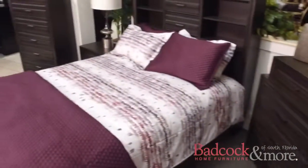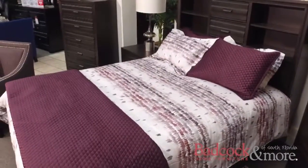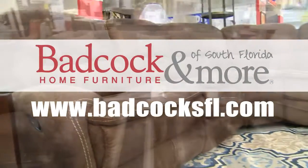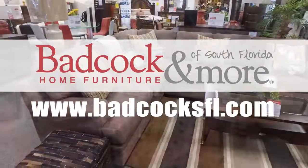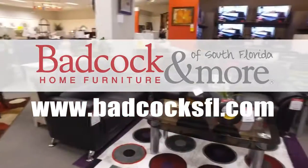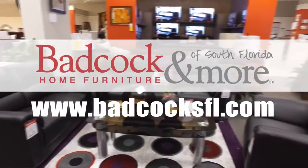The Trifecta Queen storage bed is on sale now for $3.98. If you have any more questions about this bedroom set or any of our wide selection of home furnishings, please visit one of our 11 South Florida locations or on the web at BadCockSFL.com.